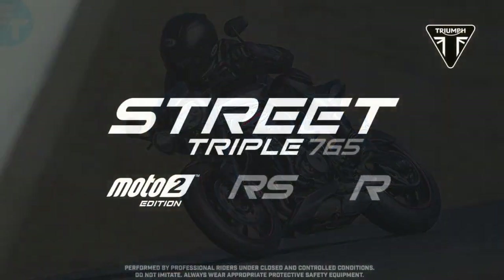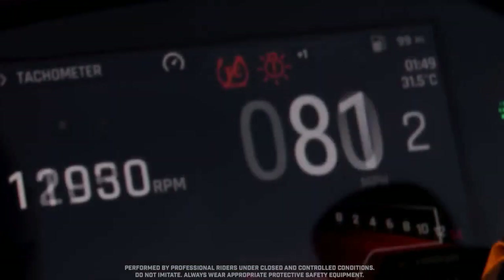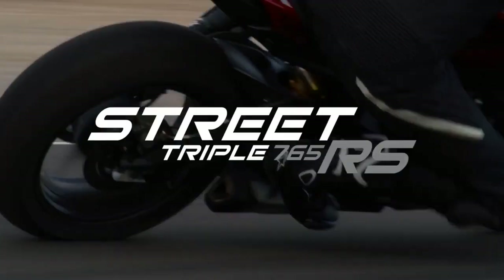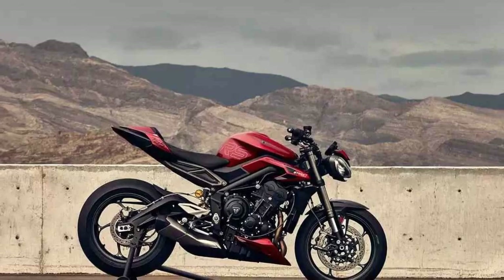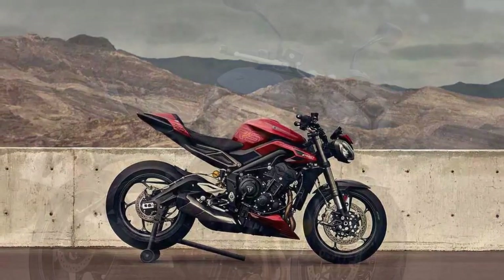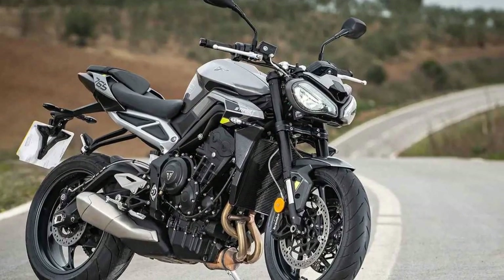Comfort and ergonomics: while the Street Triple RS is a performance-oriented machine, it doesn't compromise on rider comfort. The ergonomics strike a balance between sporty and practical, allowing you to enjoy spirited rides without excessive strain. The well-padded seat and well-placed handlebars make long journeys a pleasure, and the bike's slim profile allows you to easily control it in various riding situations.